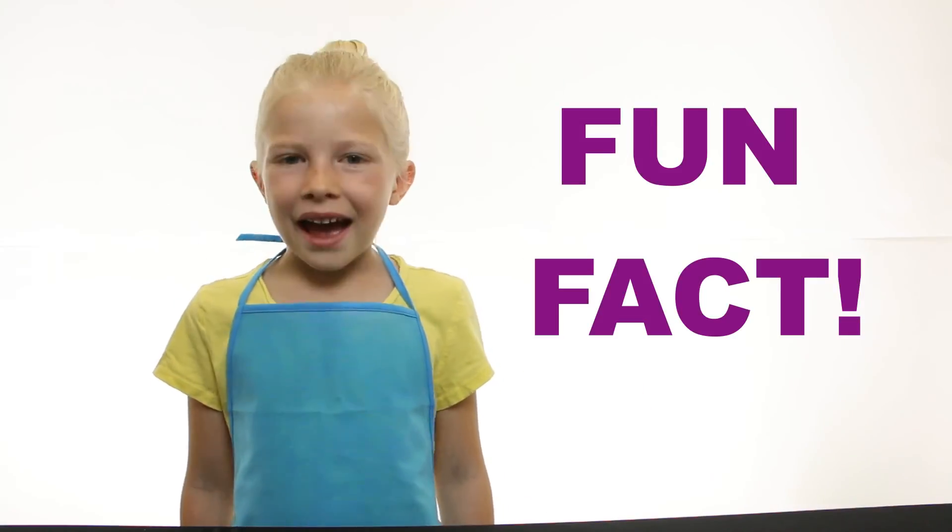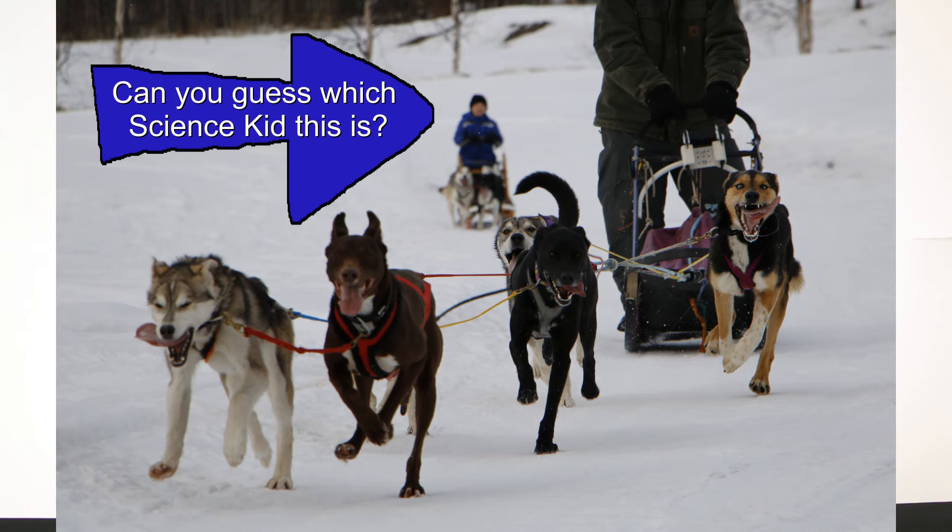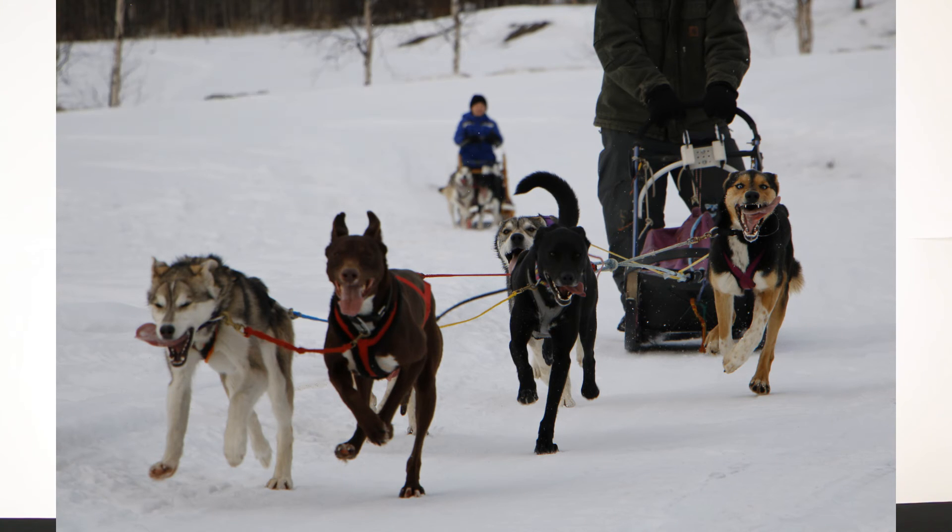Here's a fun fact. When dogs get hot, they can use their lungs to get cool. They take deep breaths called panting to transfer heat to the outside air.